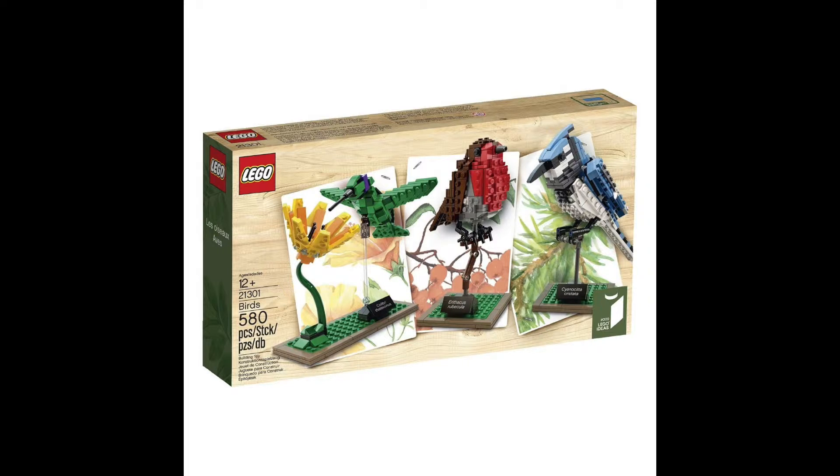This is a deal that I'm really excited about because this is one of my favorite sets that's come out in the last few years from Lego. You might call me a nerd or whatever, but I just think these birds are totally awesome.